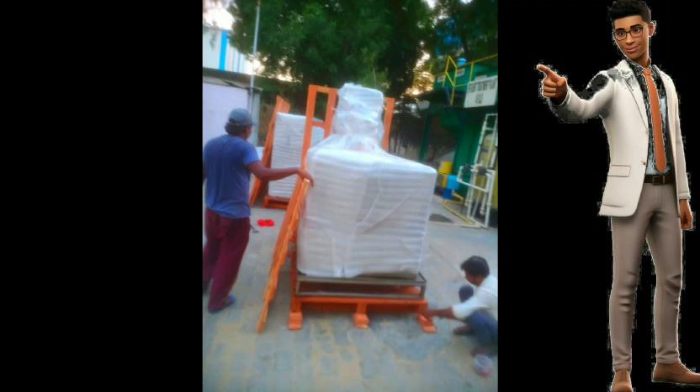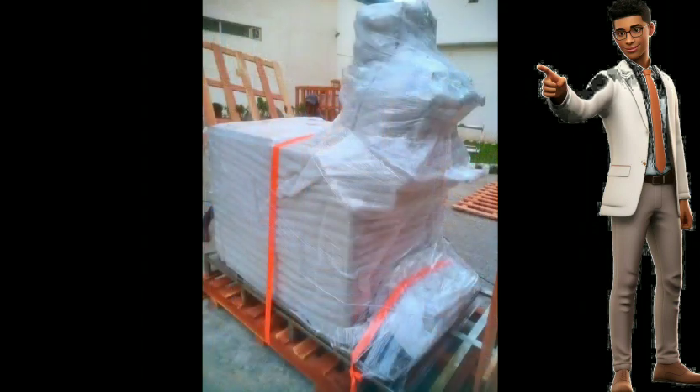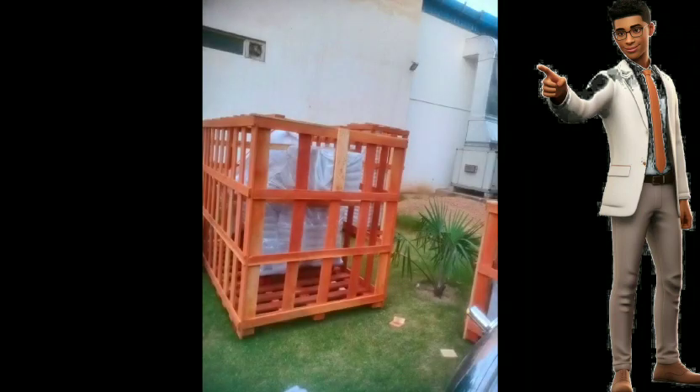Wooden packing is a popular method to safeguard items during a move. City Movers uses high-quality, durable wooden crates to pack and secure clients' belongings. These wooden crates provide a sturdy and protective layer around delicate or valuable items, minimizing the risk of damage during transportation.